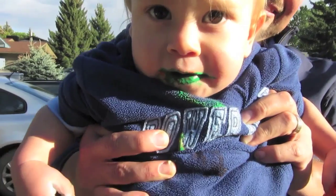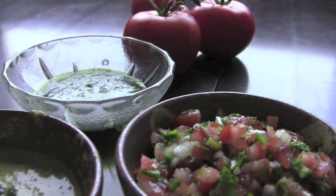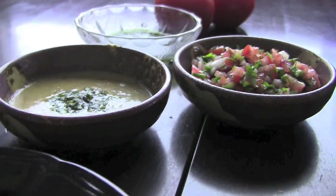My name is Jay and this is my friend Sue. We share a common love for good friends, good times, and good food and we want to share it with you. This is The Aimless Cook.